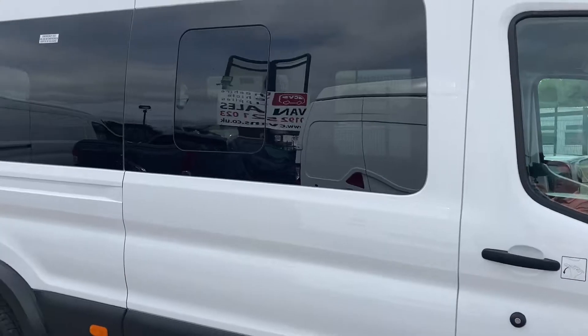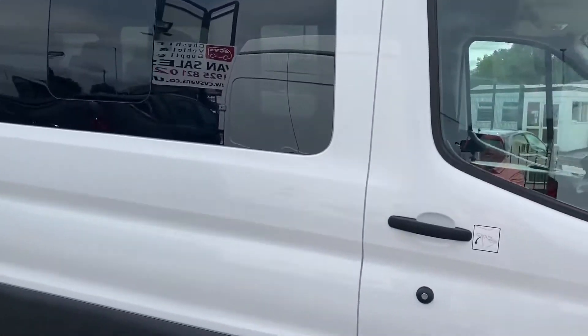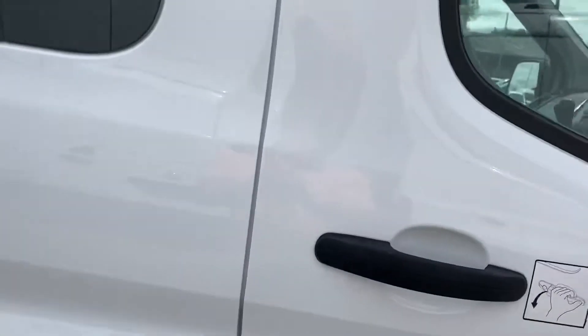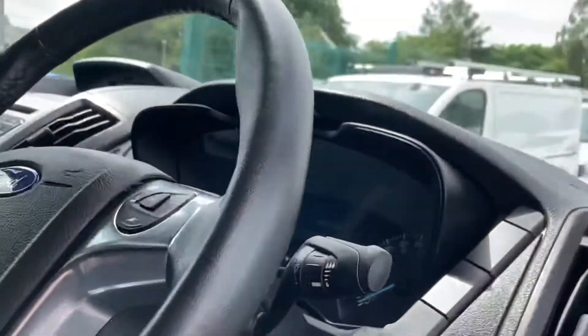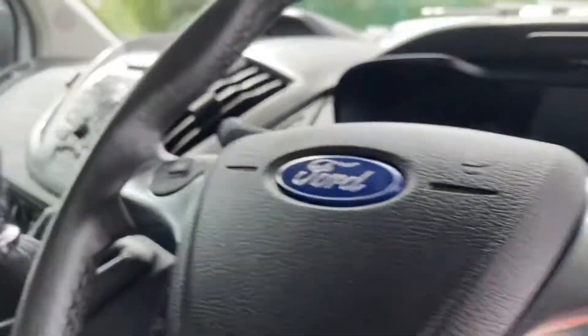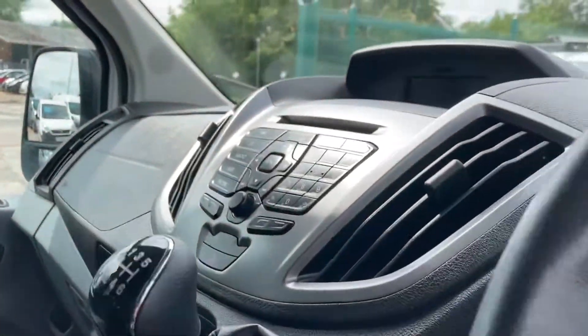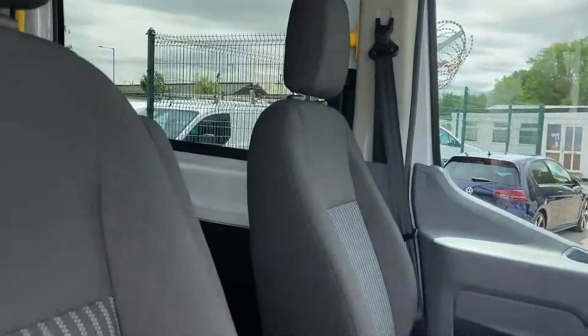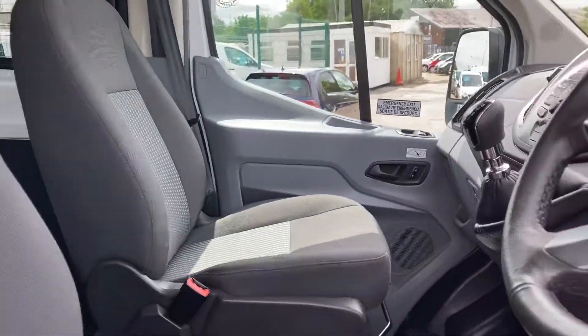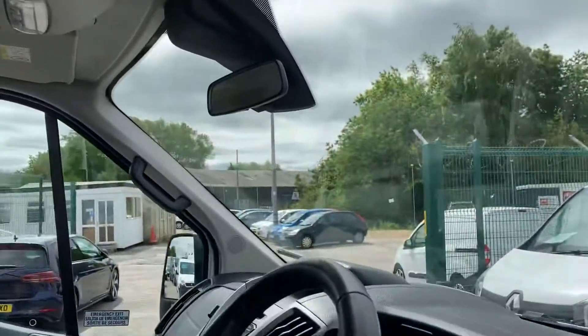It's got sundim glass on the rears. Multi-function steering wheel. It's also got air conditioning, parking sensors all round — back and front — and it's got a rear reverse camera.